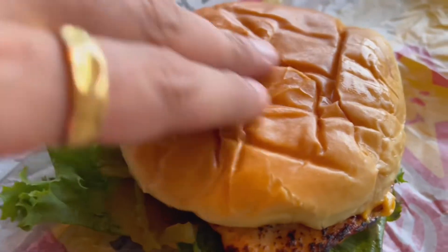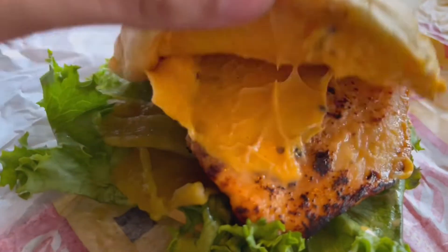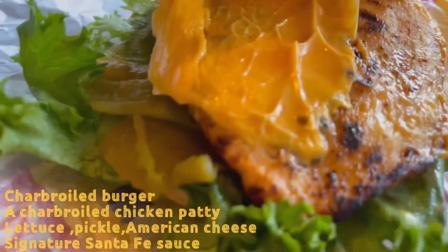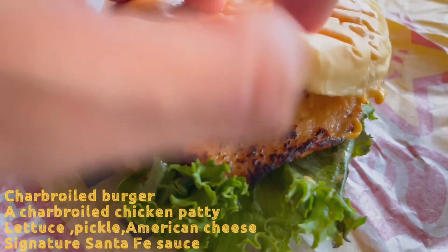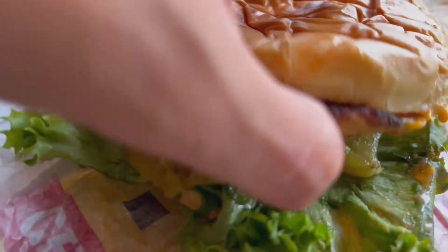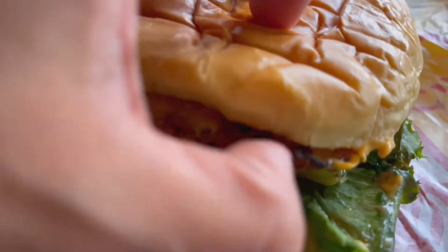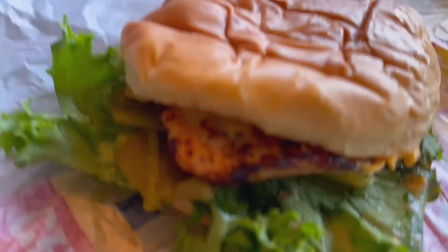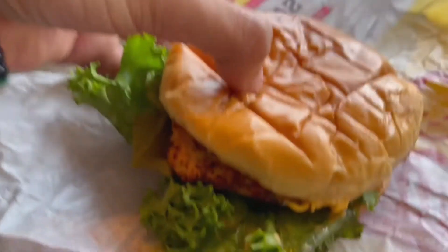This is the nice potato bun. I can feel it's a little oily. Over here you have nice cheese — a piece of cheese. The charbroiled chicken patty — huge patty here, if you see. We have some green chillies, a nice piece of lettuce, and inside we have the Santa Fe sauce as well. It's dripping a little bit. Wow, nicely charbroiled.